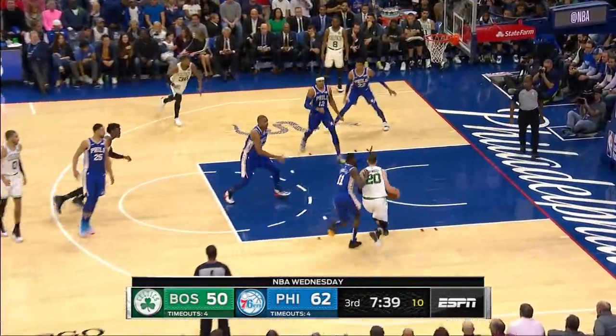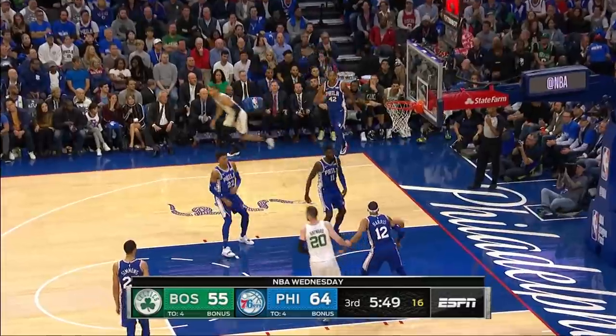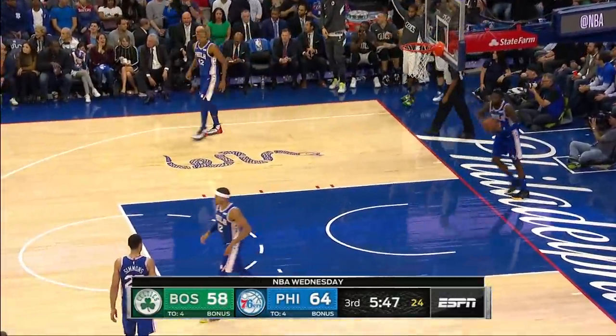Hayward goes quick with it and Gordon Hayward gets the and one. Bad foul — if you're gonna let him go, let him go. Horrible three-point shooting at both ends. Tatum knocks down the corner three.